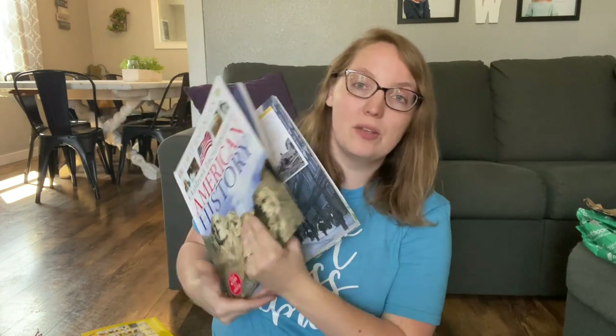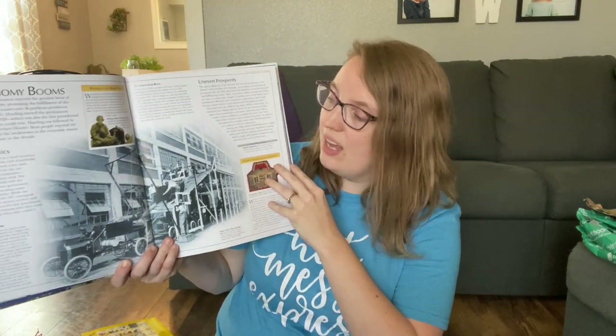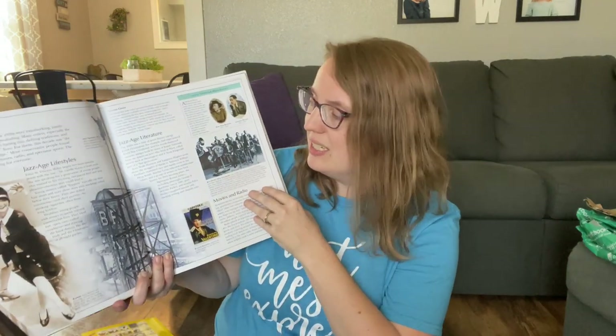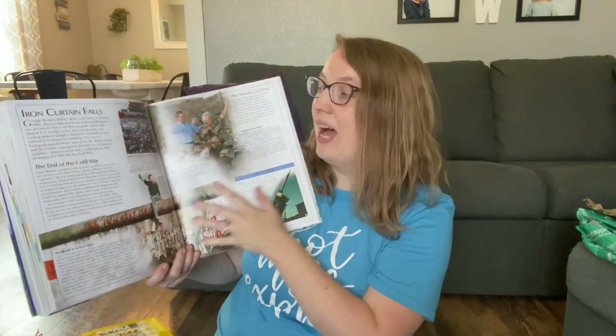This is a Smithsonian Children's Encyclopedia of American History — a big, thick book that will be used alongside the literature we're reading. I love that it offers pictures and great facts, similar to the DK books. Large books like this really capture kids' attention. It covers notable figures and topics like the jazz age, Marching for Civil Rights, The Iron Curtain Falls, and Natural Disasters. We won't be reading it straight through like a textbook, but will utilize it as a resource.